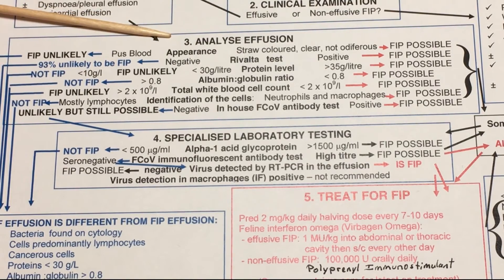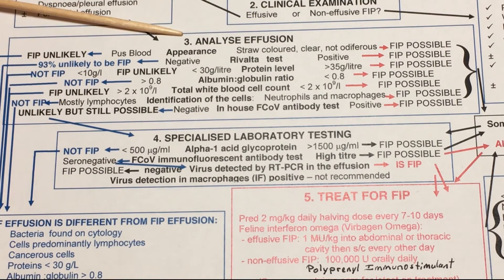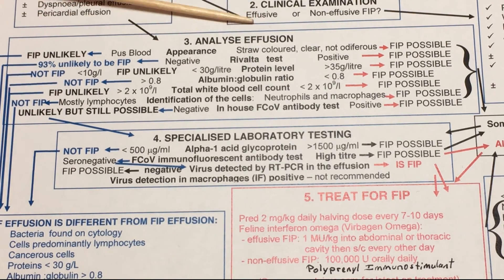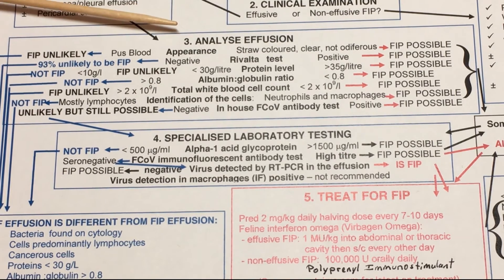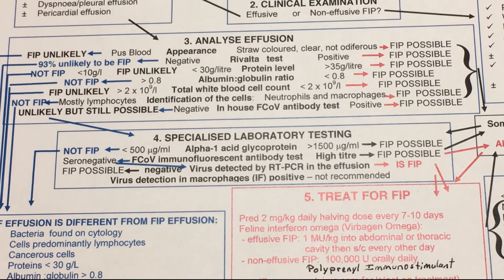Most importantly, that effusion fluid needs to go for testing. Never, ever take out that effusion without insisting that it be tested. There is an in-house titer test for FCOV using blood, but that only tests whether there has been exposure to the coronavirus. The coronavirus is not FIP — the coronavirus is not FIP. FIP is a mutation of the coronavirus. So just because your kitten tests positive for the titer does not mean that your kitten has FIP.